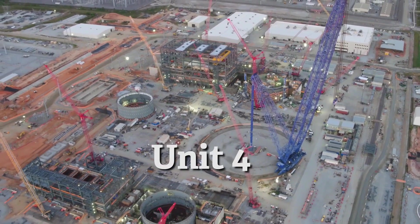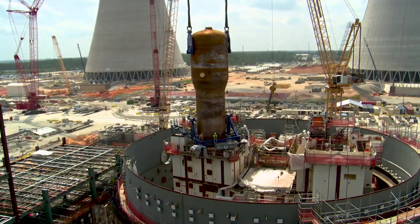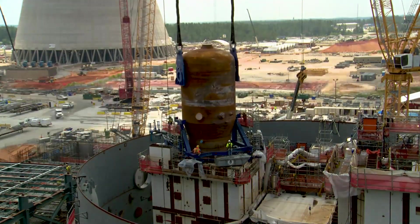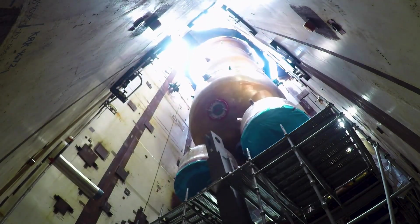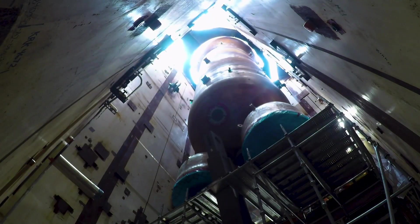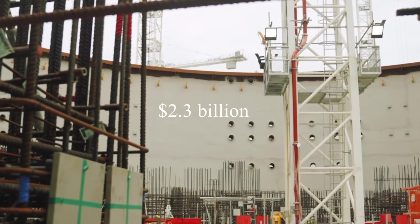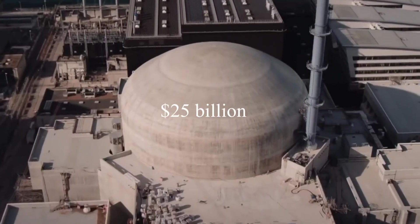Despite these setbacks, the Vogel Electric Generating Plant made significant progress. The February 2018 Vogel Construction Monitoring Report saw the GPSC approve November 2021 and November 2022 as the target in-service dates for Units 3 and 4 respectively, with the project tracking ahead of schedule. Unfortunately, a $2.3 billion cost increase was recognized in August 2018, bringing the total cost including financing to about $25 billion.